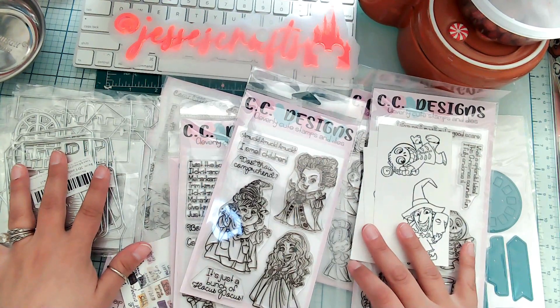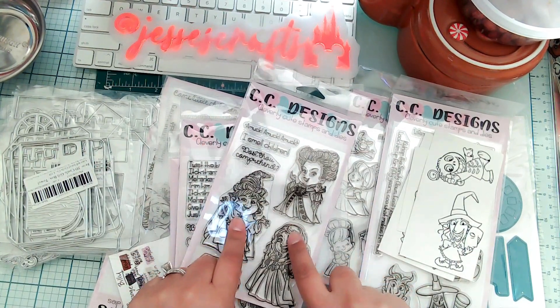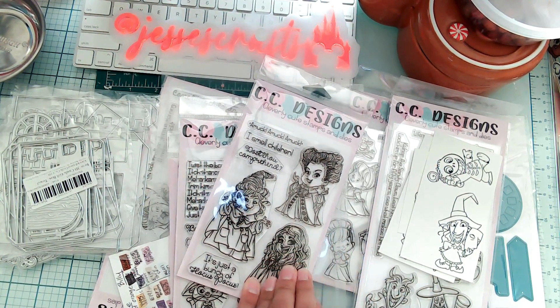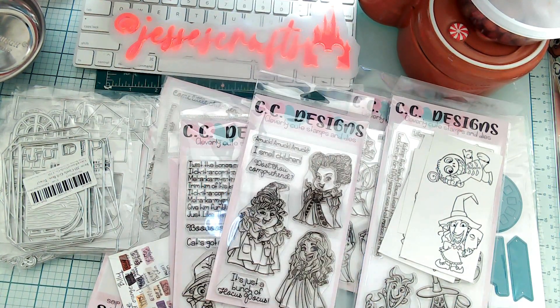Let me know what you think! Definitely, CC Designs is a good company — they stamp really well, the images are big and cute. Alrighty guys, thanks for watching, bye!